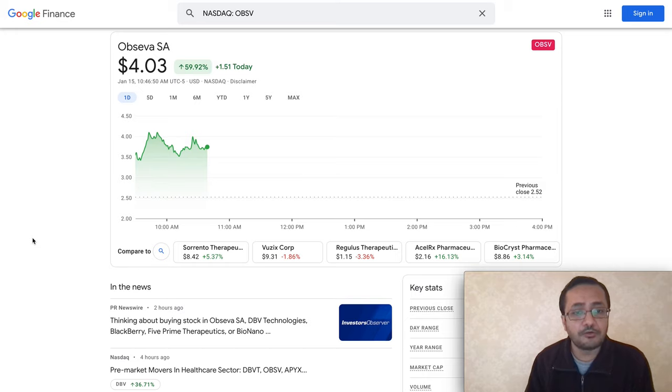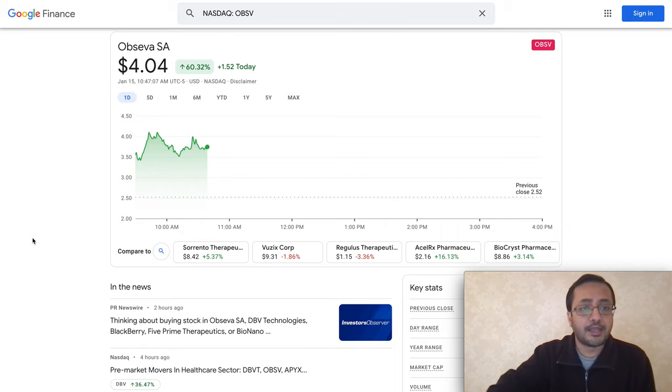I'm not a financial advisor and this is not a video about buying or selling stock. I would highly recommend you do your own due diligence and research before you buy or sell any stocks. Penny stocks are pretty risky — there is risk versus reward. Do not invest your entire portfolio in penny stocks. I would normally recommend investing less than five percent of your total portfolio in penny stocks.